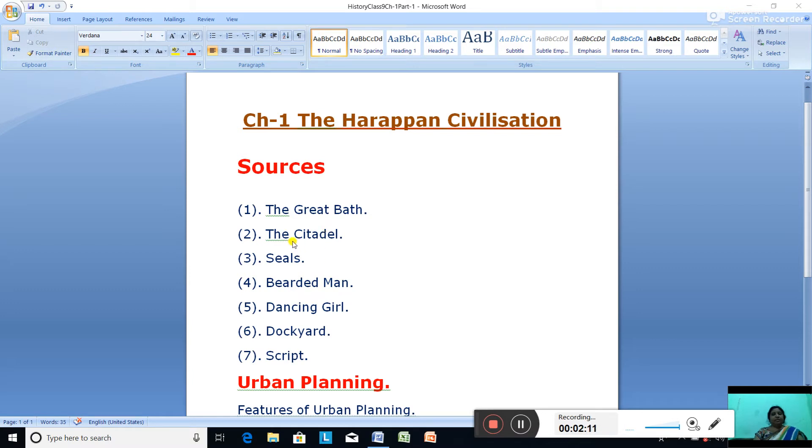The next source is the citadel. The raised area of each city was known as the citadel. It owed its height to buildings constructed on a mud brick platform. The citadel had the houses of the ruling classes, and important buildings were also built on it — like the Great Bath, granary, assembly hall, and workshop.